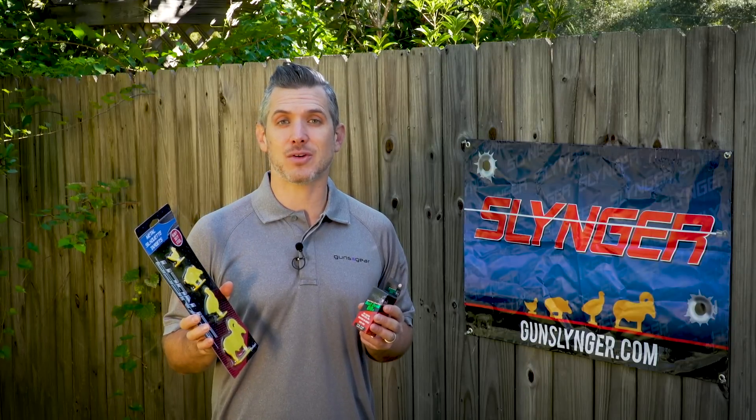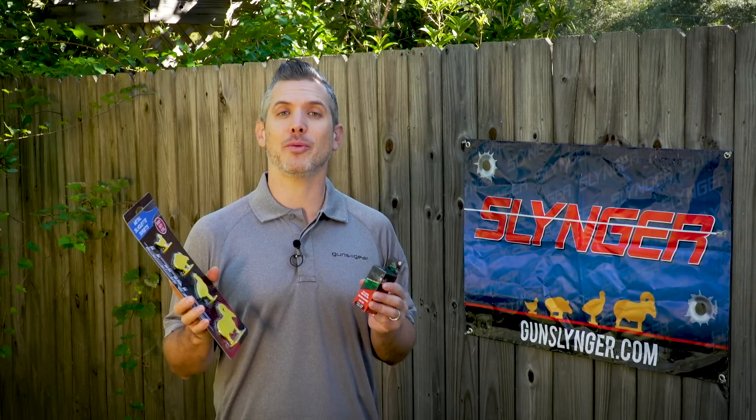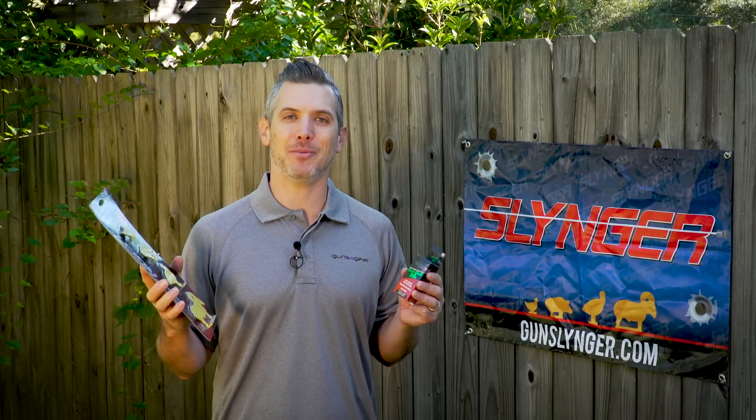How would you like to win $3,000 in prizes from Pyramid Air? They have a promotion going on called the Backyard Brawl. Backyards and air guns — always a good time, right?